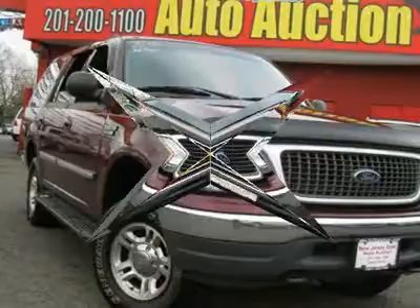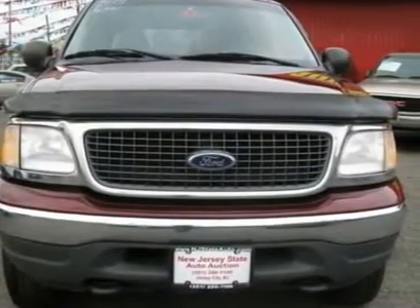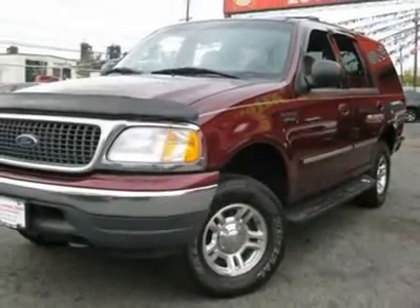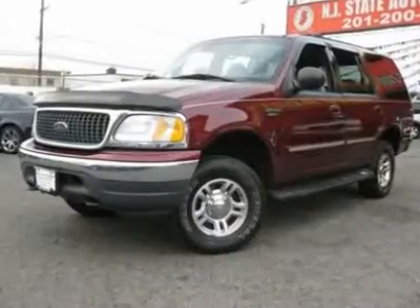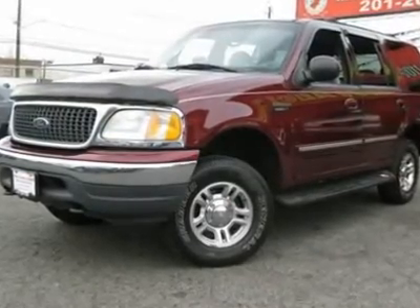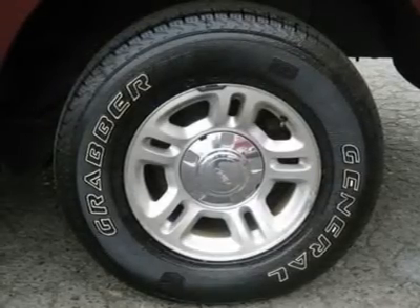So clean you could eat off the seats, but you'd be the first. This 2001 Ford Expedition XLT 4X4 SUV features a 5.4L V8 PFI SOHC 16-cylinder gasoline engine. It is equipped with a 4-speed automatic transmission. The vehicle is dark torrid red metallic with a medium graphite leather interior.